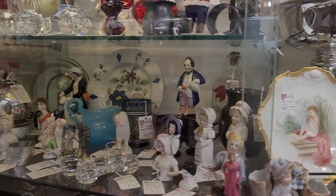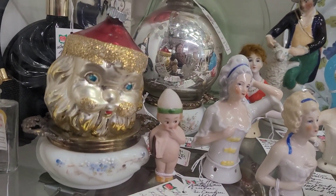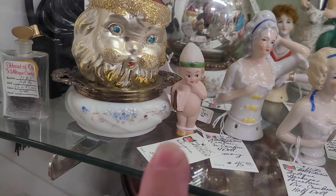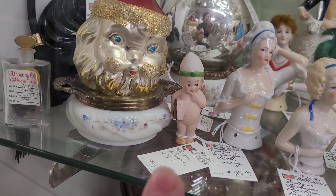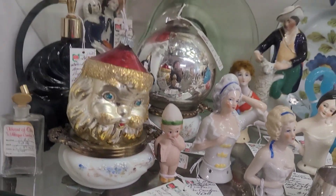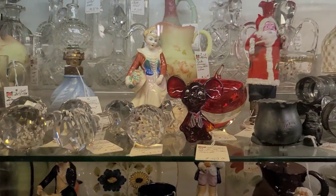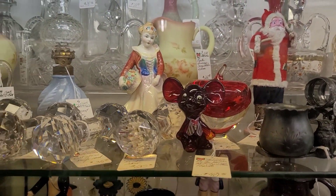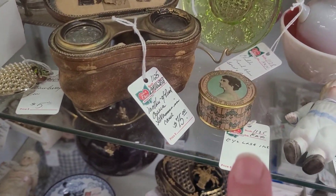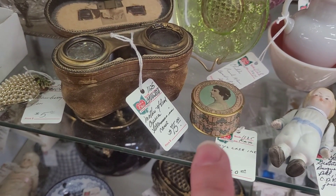Look at the little cute big guy — oh, he's cute. He's only $5. I might have to consider that, it's adorable. Maybe he's related to BK — I'll have to ask Sarah. Look at the little Fenton Mouse there. This is so pretty. Look at that — it says eyelash. That's really a neat piece there.